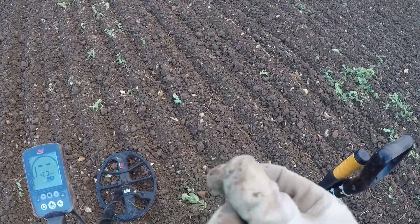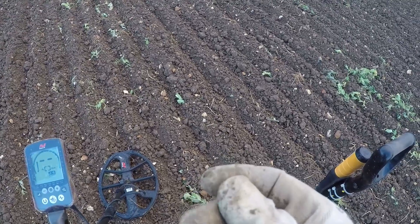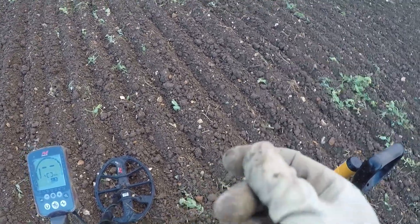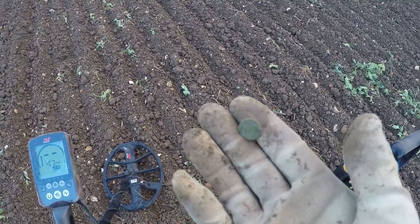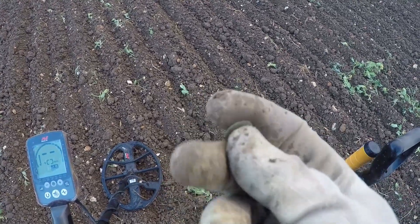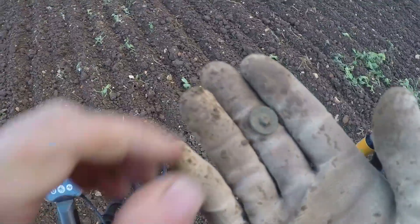Morning all, back on the field that I was on last summer — I found that crotal bell, wasn't it — just on the way, walk up to that part, it's quite a walk, but yeah, first signal: button, as you probably guessed.